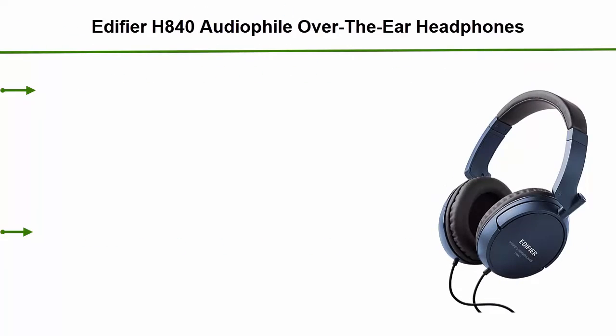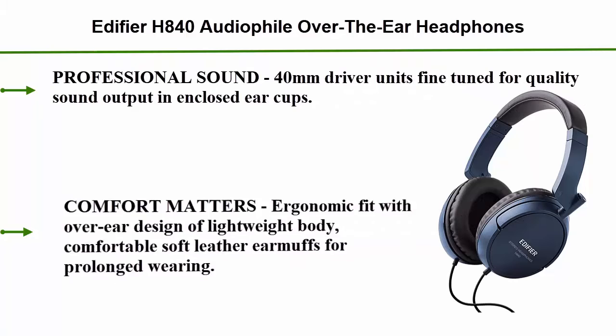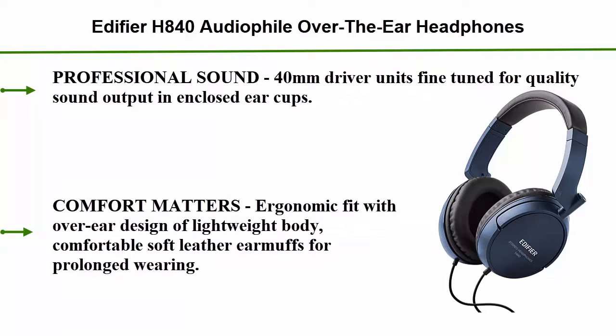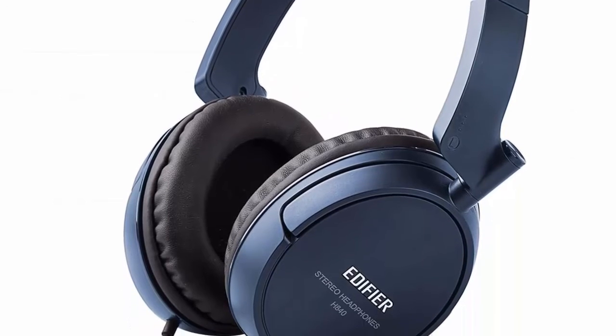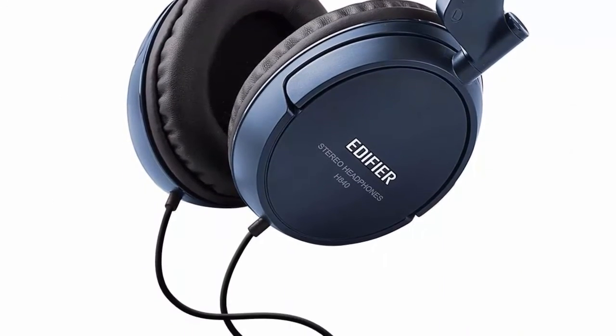Top 4: Edifier H840 audiophile over-the-ear headphones — hi-fi over-ear noise isolating closed monitor music listening stereo headphone in blue. Professional sound with 40mm driver units, fine tuned for quality sound output in enclosed ear cups. Comfort matters.